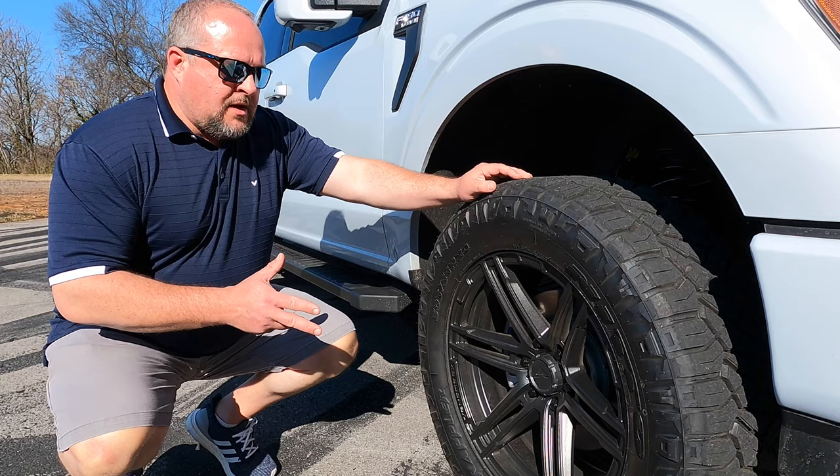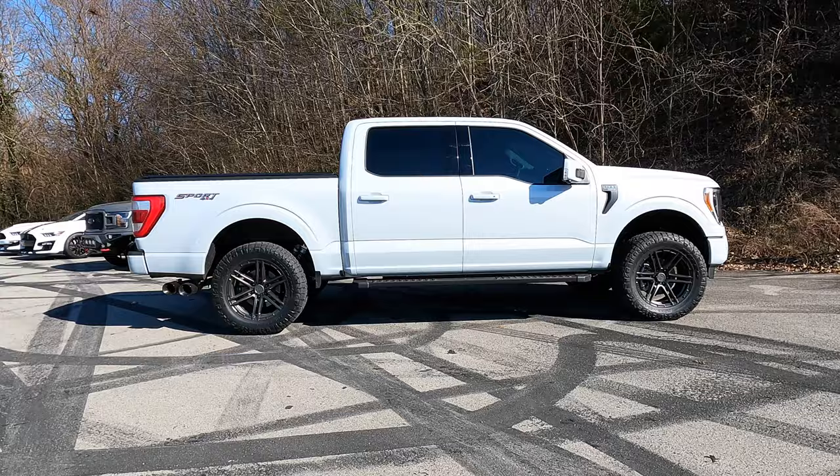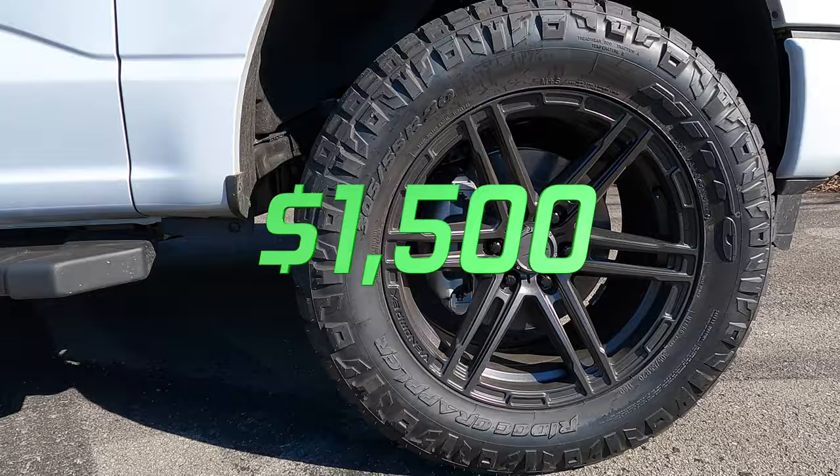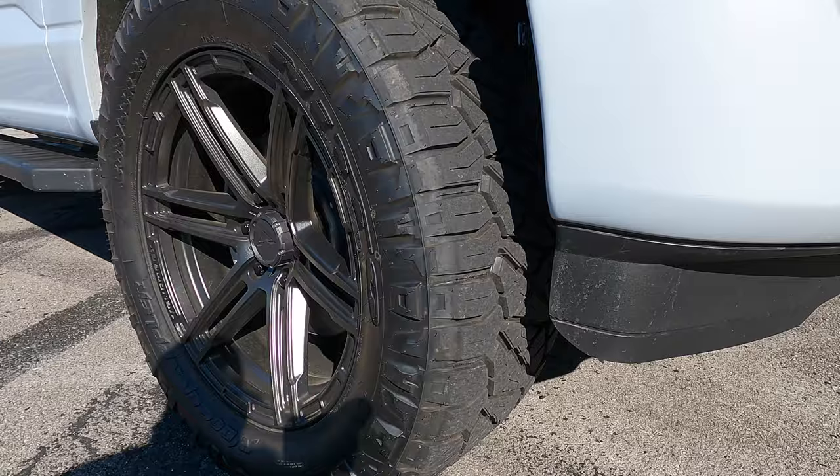I went with Venom Rex 602s in carbon graphite, and these cost me fifteen hundred dollars. I bought those on a Black Friday special, so you may come in close to that number or possibly a little more. Next up are the Nitto Ridge Grapplers in 305/55/20 — Brad's had multiple sets of these on his truck.